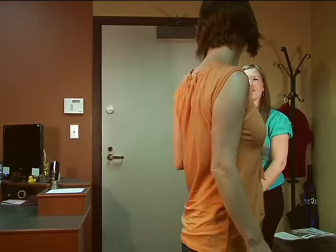Excuse me, I'm here for my first day. Oh, I didn't know we hired anybody. I guess that's what the empty desk back here is for.